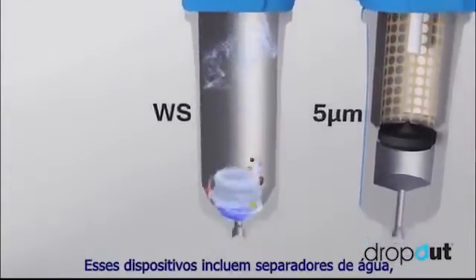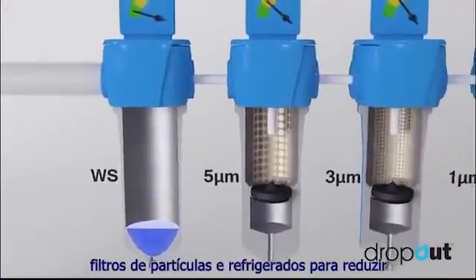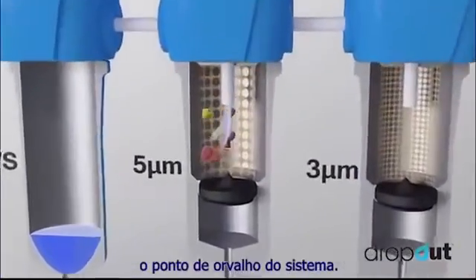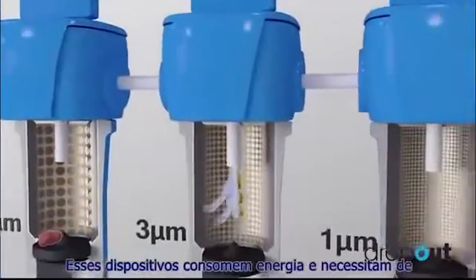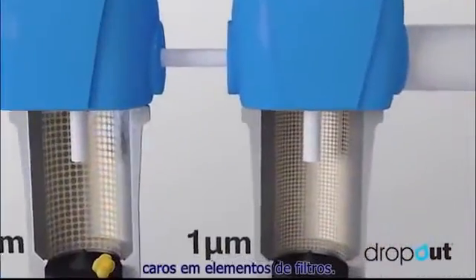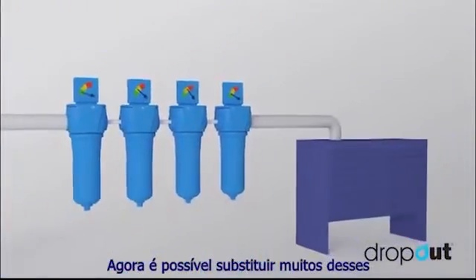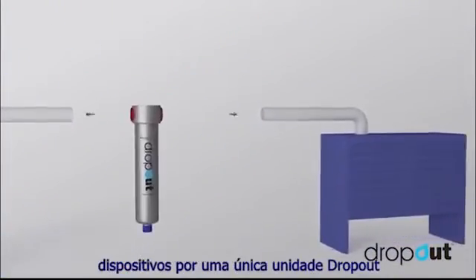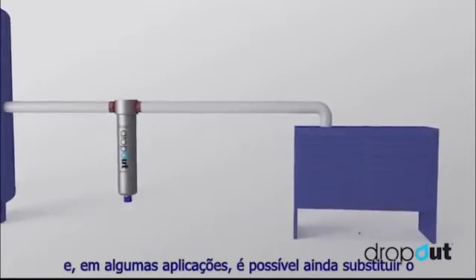These devices include water separators, particle filters, and refrigerant dryers to lower the system dew point. These devices consume energy and require frequent maintenance and costly consumable filter elements. It's now possible to replace many of these devices with a single Dropout unit, and in some applications, if even feasible, to replace your refrigerant dryer.